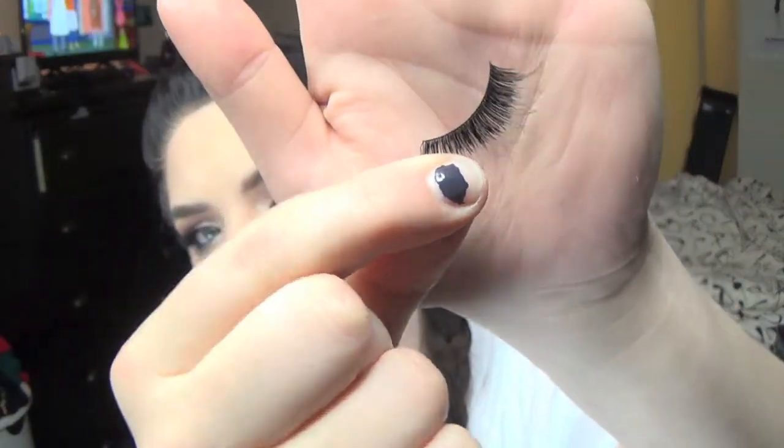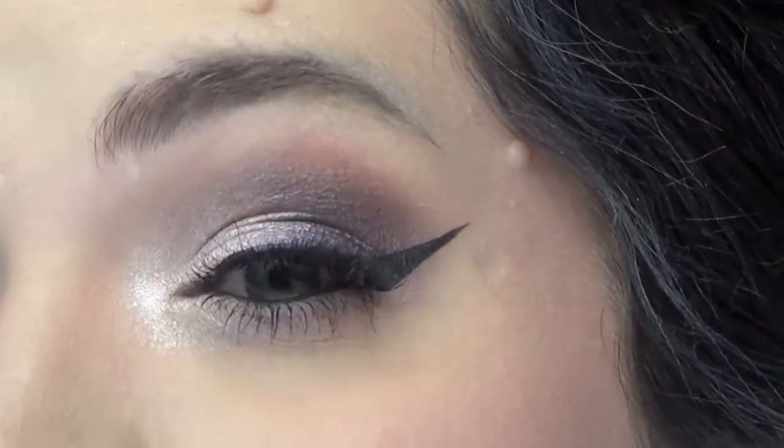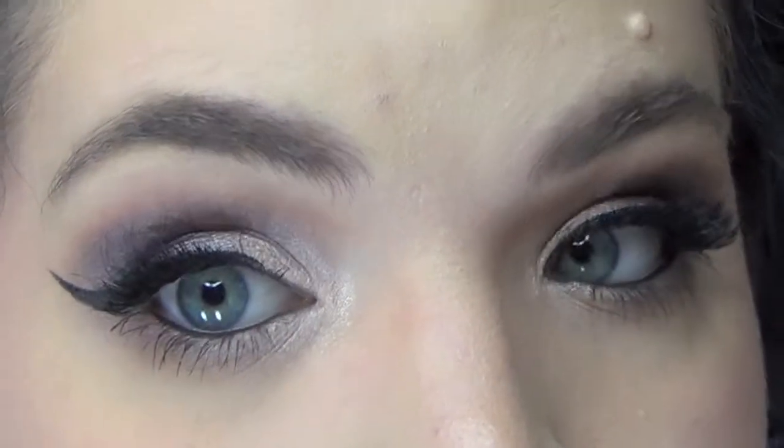I'm just going to pop on some falsies — these are kind of short, thicker ones with long wispies. I'm not sure what they're called, I'll put it in the description bar. But that's what they look like and I think they're really fun and really pretty. And that's the finished makeup look!